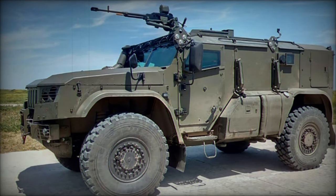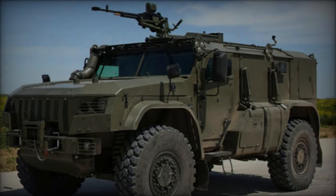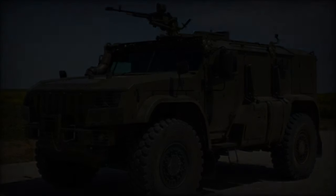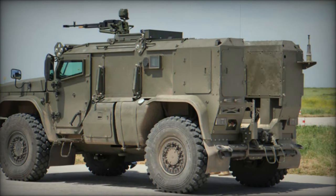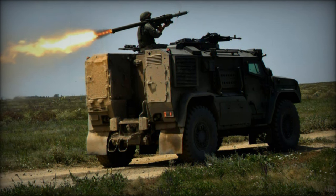With a crew of two and the capacity to transport six dismounts, the KAMAZ-4386 boasts a payload capacity of 2.5 tons and can tow various trailers and artillery pieces. Its versatile design enables it to fulfill multiple roles such as troop and cargo transportation, escort and convoy protection, fire support, and reconnaissance. Additionally, it can be configured as a mobile command post.